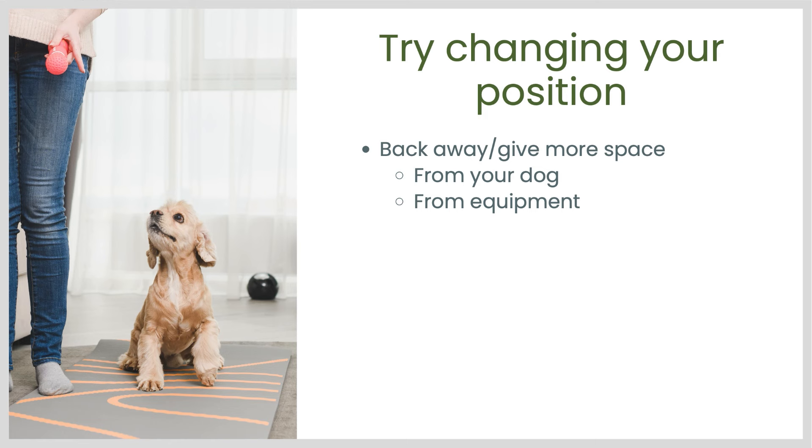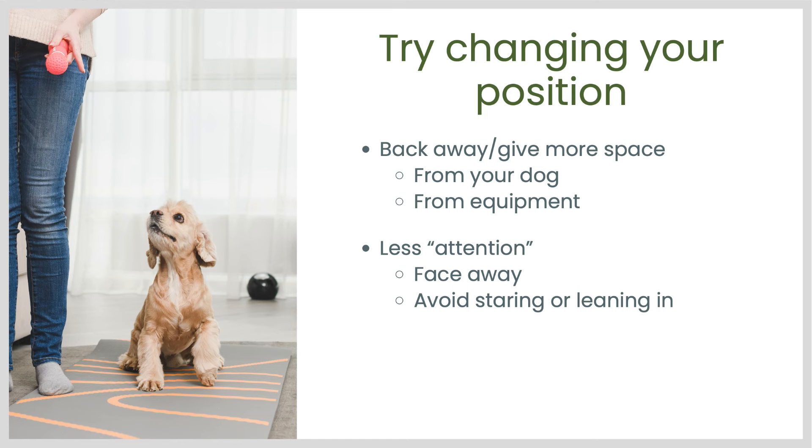Back away from your dog, or if you are trying to get your dog to approach an object or a piece of equipment, back yourself away from that — that's another way of giving space that can be helpful. You can change your own behavior so there's less attention on your dog. Of course you do have to pay attention to your dog when you're training, but if you can turn your body away and your face, avert your gaze a little bit, have your face turned away a bit from your dog — for many dogs that seems to help them feel better about the training session.